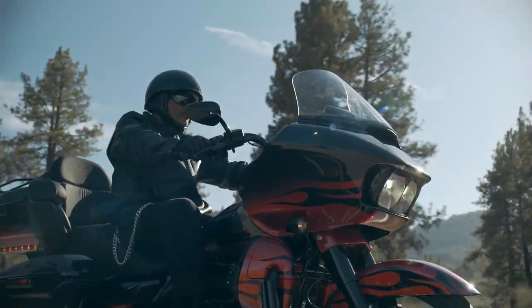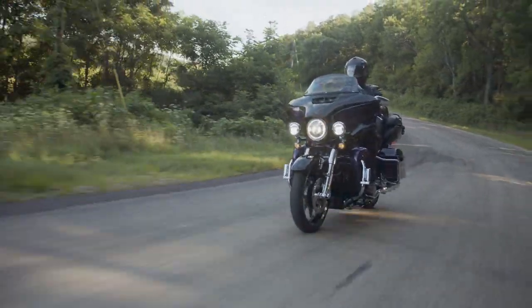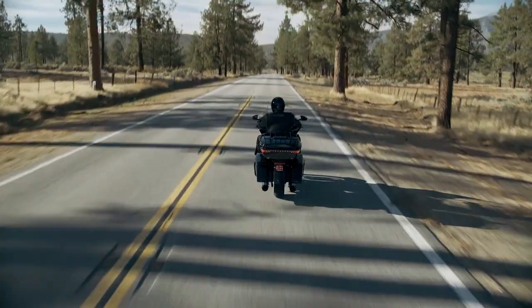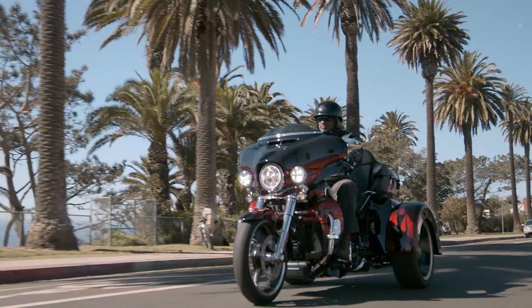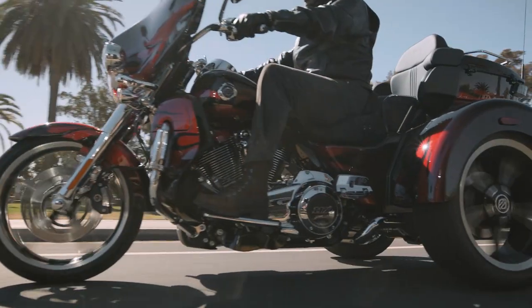The CVO Road Glide Limited returns to the lineup in 2022 — we haven't seen a Road Glide Limited in the CVO range for a few years — replacing the Ultra Limited from last year. It comes in three color schemes: Wicked Orange Pearl Black Hole with lightning silver two-tone and bright chrome; Hytale Yellow Pearl Black Hole with lightning silver two-tone and bright chrome; and Dante's Red with Dante's Black Sun Glow Fade flame pattern and gloss black finishes. The CVO Tri-Glide, Harley's premium trike, offers a single paint scheme for 2022: Dante's Red with Dante's Black Sun Glow Fade flame pattern and bright chrome finishes.